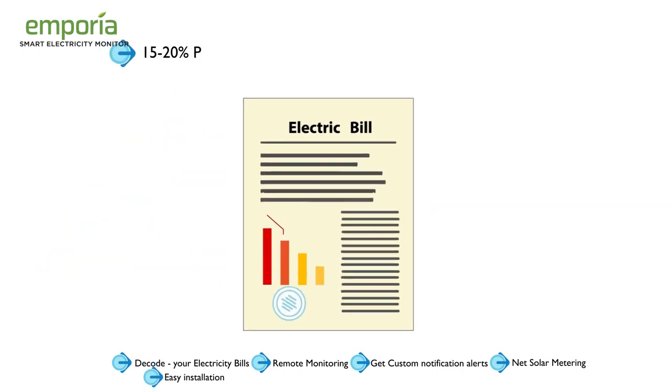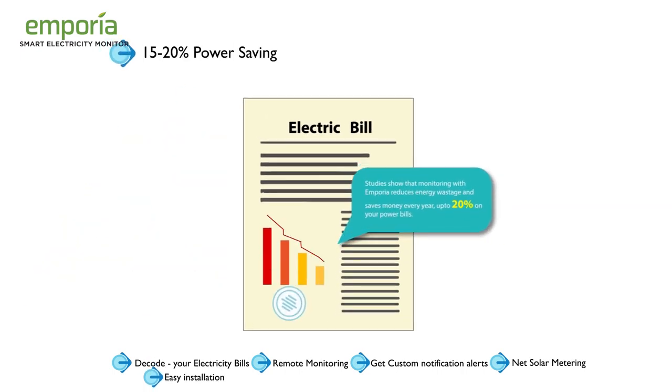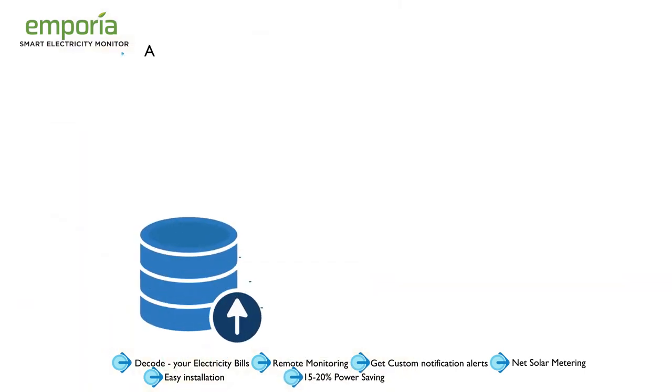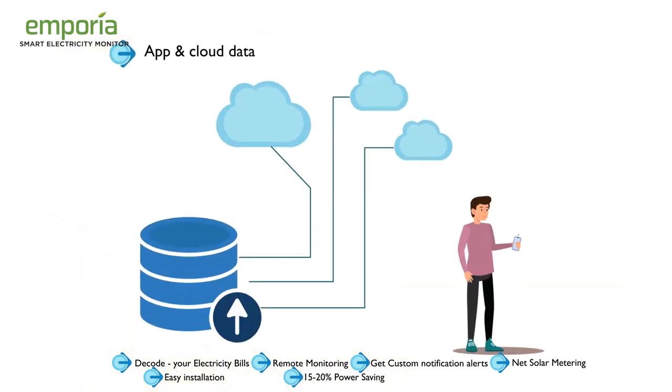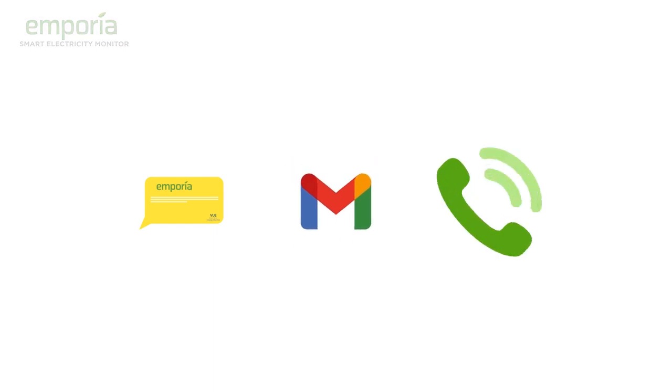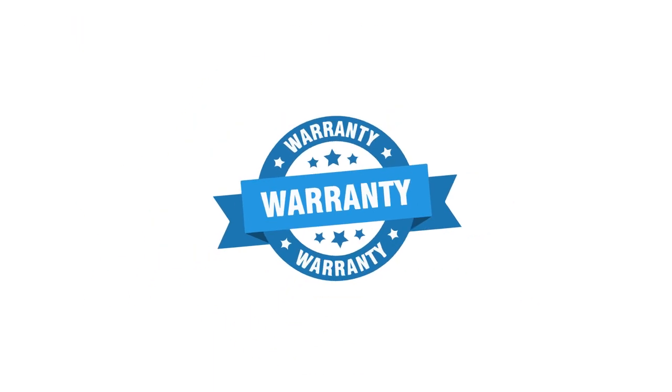Studies show that monitoring with Emporia reduces energy wastage and saves money every year — up to 20% on your power bills. App and cloud data storage means no recurring or hidden cost. Full support on chat, email and phone. One year warranty.